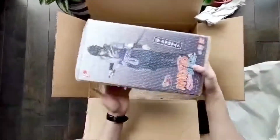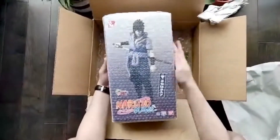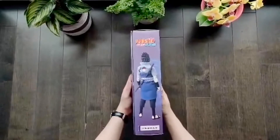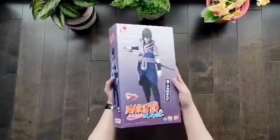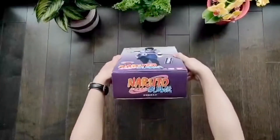Here you can see how Mandarake has carefully packed everything in my box. They are my one-stop shop. I have purchased a lot of 1/6 scale figures from them and they never disappoint me. By the way, this is not sponsored, okay? I'm just really appreciative of Mandarake and for all the toys they have.